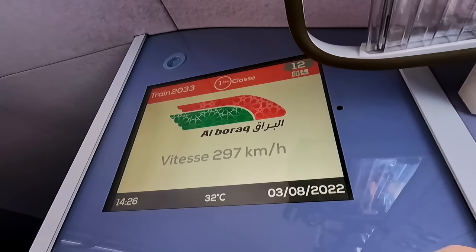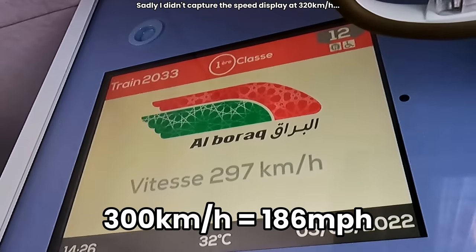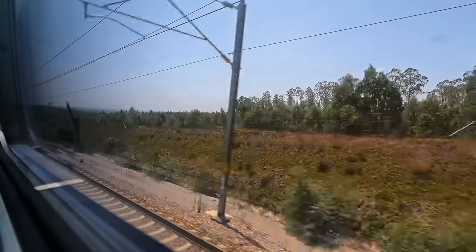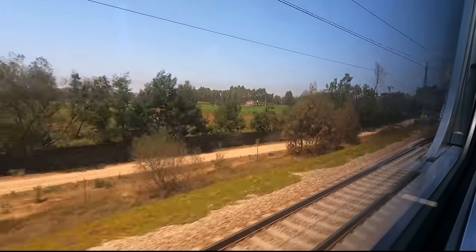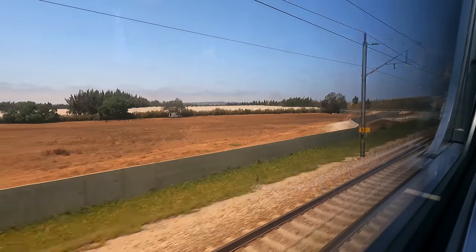It's not long before we're nearing our top speed — currently we're going 300 kilometres an hour. There's a lot of agricultural potential in Morocco, thanks to its varied geography. Morocco is one of the world's largest exporters of olives and tangerines, with many other fruits and veg also grown here.